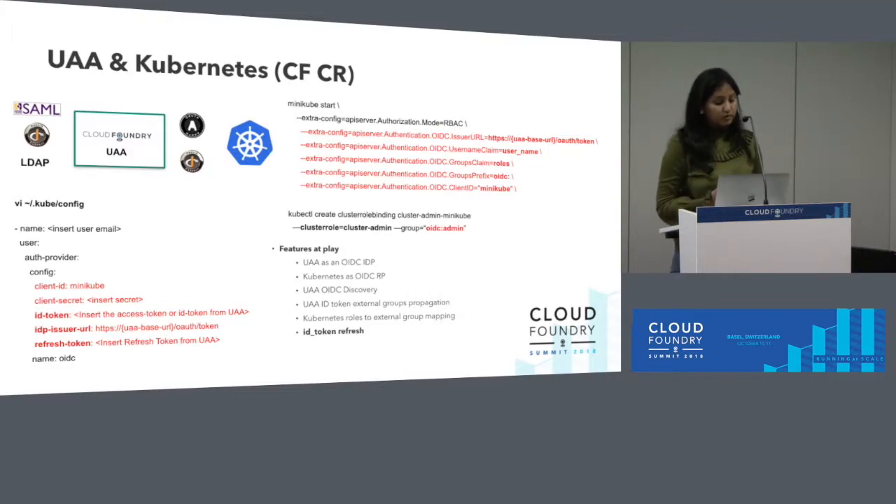The integration is pretty straightforward — you specify the various OIDC or OpenID Connect parameters. UAA supports discovery, so there are not a lot of configurations to be specified manually. Two important features here: UAA is able to propagate external group memberships, so you can map your Kubernetes roles to external group memberships in SAML or LDAP. Additionally, we've introduced ID token refresh — previously only access tokens could be refreshed, but since it is an OpenID Connect integration to Kubernetes, if you plug in the ID token for longer-lived access, you can now also plug in the refresh token and it can be refreshed through the Kubernetes flow.